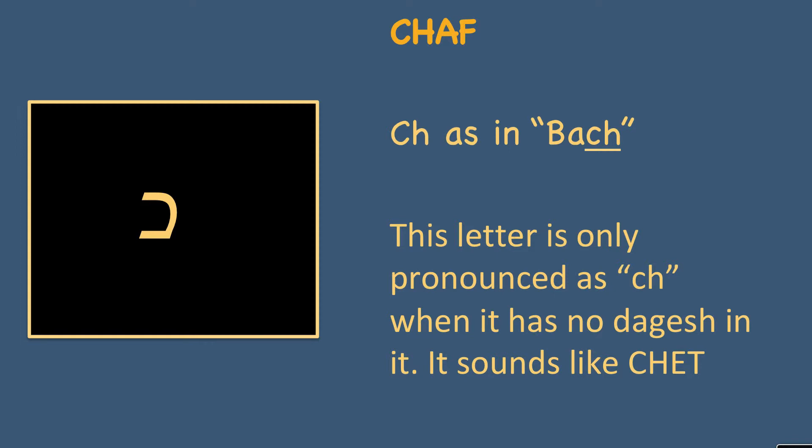This letter is only pronounced as haf when it has no dagesh, and it basically sounds like the letter chet. Now in mainstream Ashkenazi, white European Judaism, the chet and this haf are really pronounced the same. When you move into Sephardic, Yemenite, or Jewish speakers coming out of Arabic-speaking cultures, they do distinguish between the haf and the chet — a deeper chet for the chet and a lighter haf for the haf. I can't represent those sounds very well, being a white European Ashkenazi Jew.